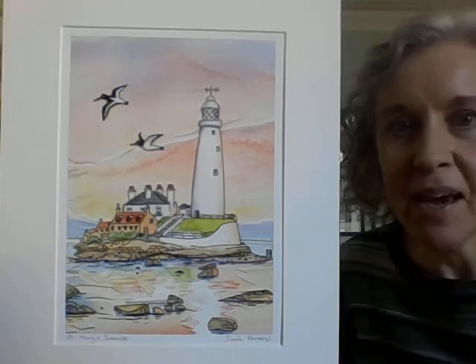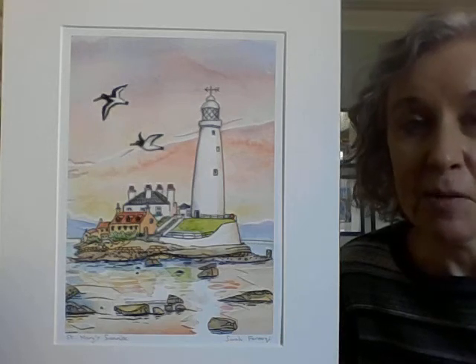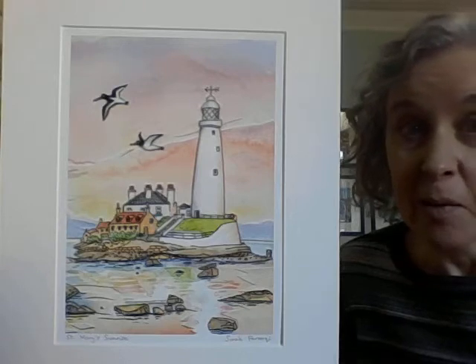Hi, I'm Sarah Baruki and I just wanted to tell you a little bit about my St. Mary's Sunrise painting. I absolutely love St. Mary's Lighthouse.